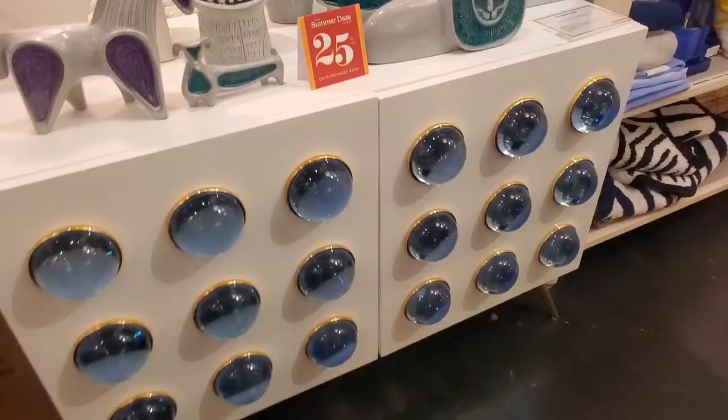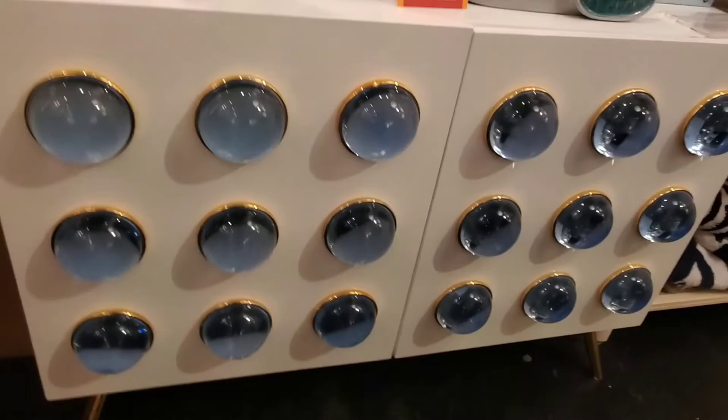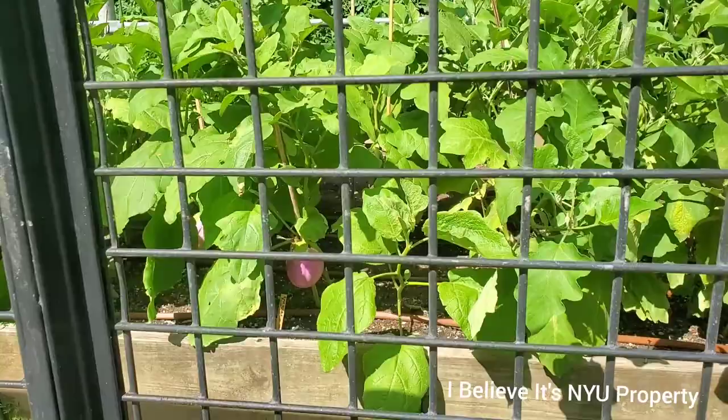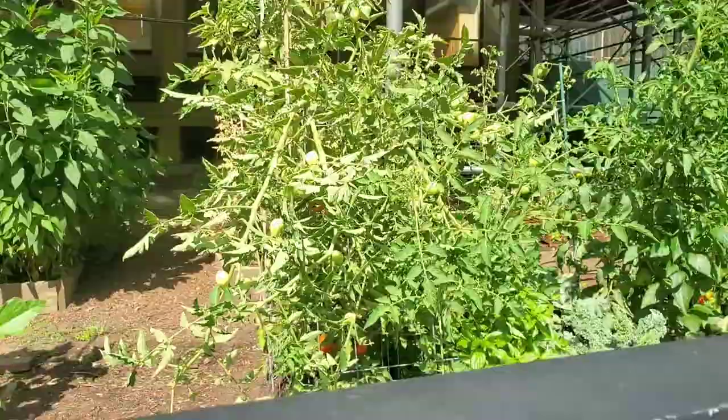We're on our way to Jonathan Adler's store, take two, because yesterday we went to the wrong location. This is the location I originally wanted to go to. But first I want to show this little oasis garden — they have vegetables. Look at the eggplant, and then they have tomatoes right here.